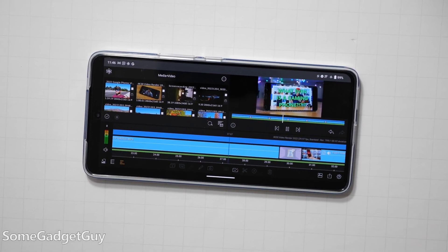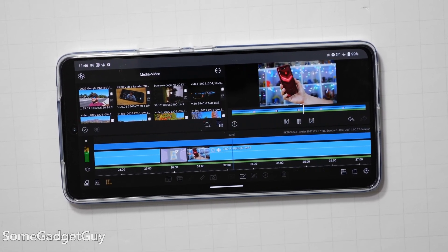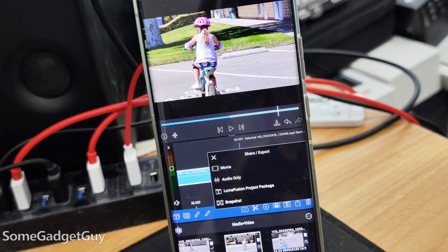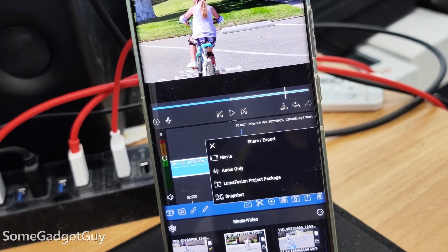You might also want to invest in LumaFusion. Even though it's a video editing app, it's proven invaluable for quickly editing video clips, and then I can dump that edited timeline into an audio file that can drop into an audio editing app.